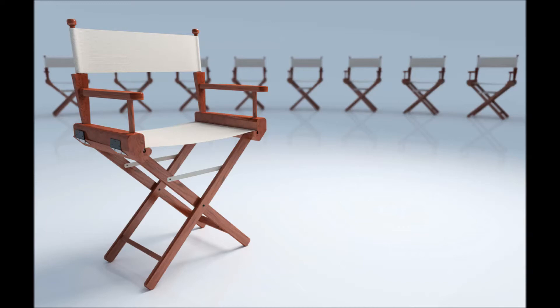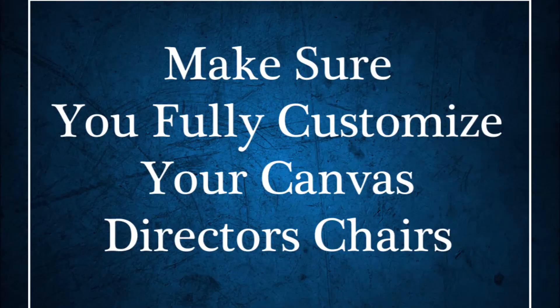Lastly, make sure you fully customize your canvas director's chairs so your audience will associate their comfort with your brand. Then, all you need to do is use your imagination and come up with new ways to use these versatile assets.